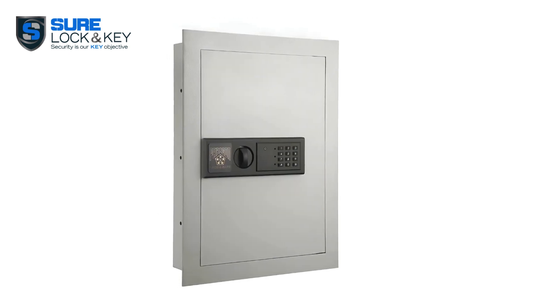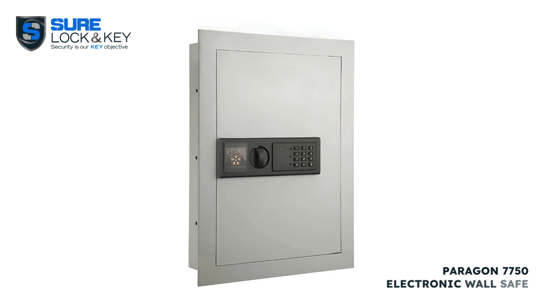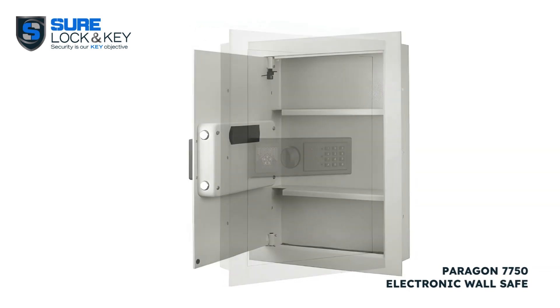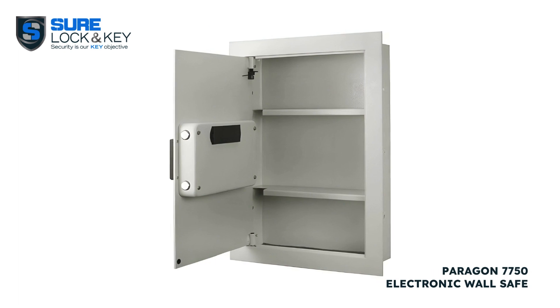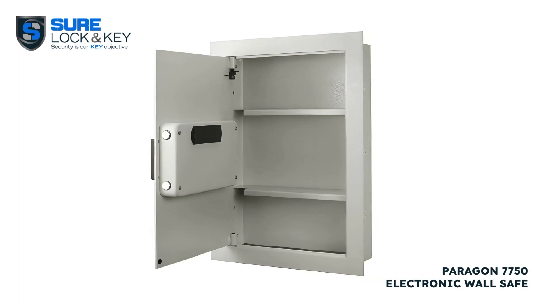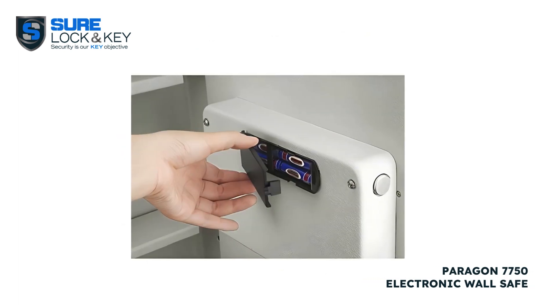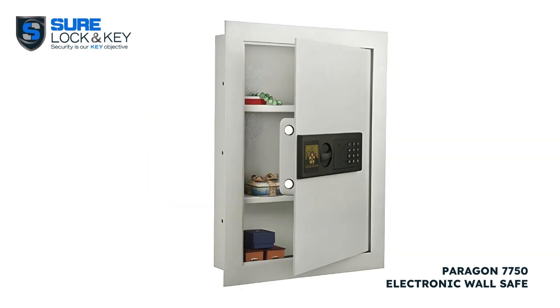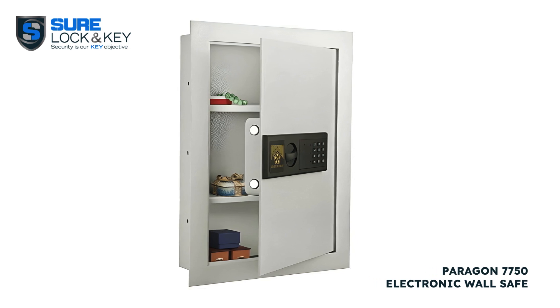Next up, we have the Paragos 7750 electronic wall safe. This sleek and inconspicuous safe offers quick and easy access with its electronic keypad. Its sturdy construction and programmable pin code make it a reliable choice for safeguarding your precious possessions.